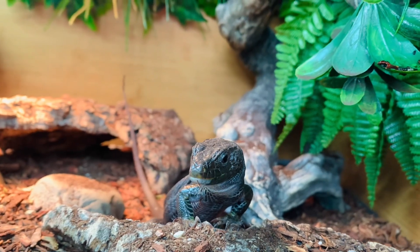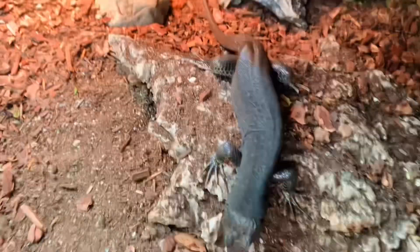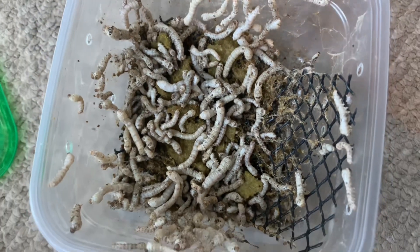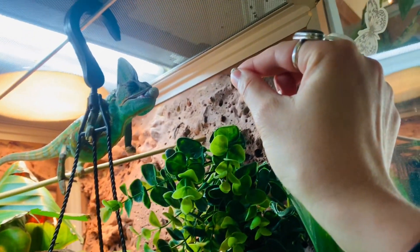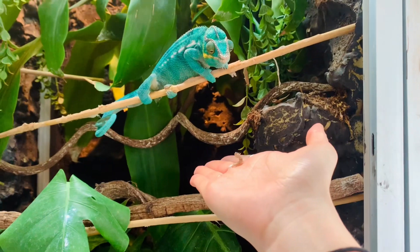If you guys want silkworms, definitely check out Fram's Cams — they have tons of them and they're doing such a great job. They're a great option to offer some variety to your reptiles, and reptiles love silkworms. They're one of those feeders, like hornworms or superworms, that your animals are going to be very excited about. Even if you have a picky eater, they'll probably go for a silkworm — just trust me on that and try it out.